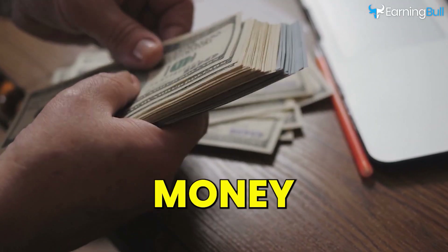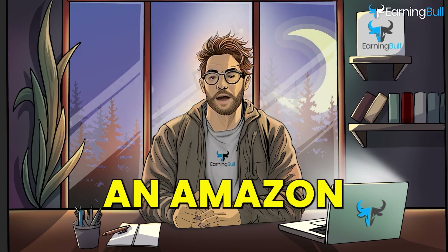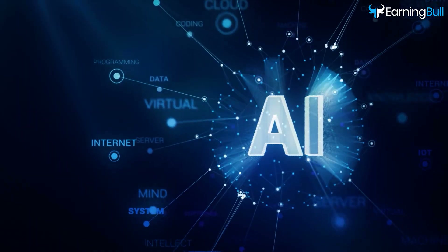Hey there! Looking to make some extra money online? In today's video, I'm going to show you how I started an Amazon KDP business using AI.